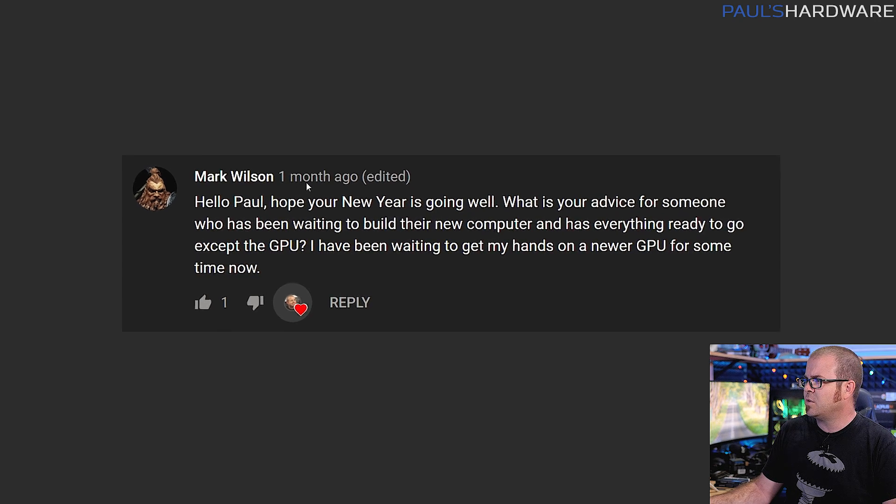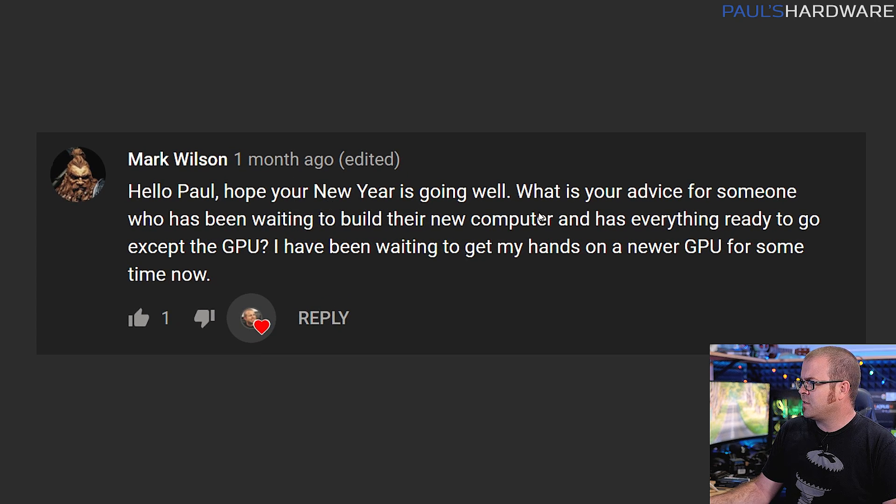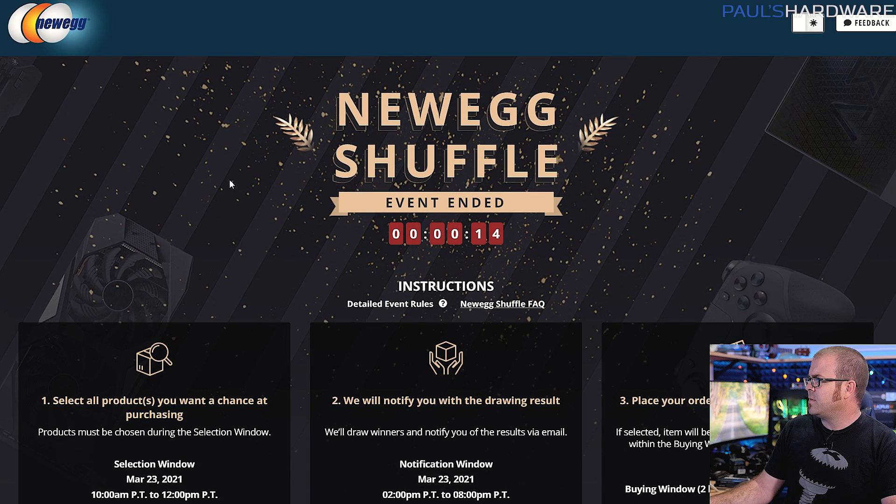Next question is from Mark Wilson. What's your advice for someone who's been waiting to build their new computer and has everything ready to go except the GPU? Mark, there's probably a good chance you're still in this situation a couple months later. Here are three different possible things you could do to get a GPU.